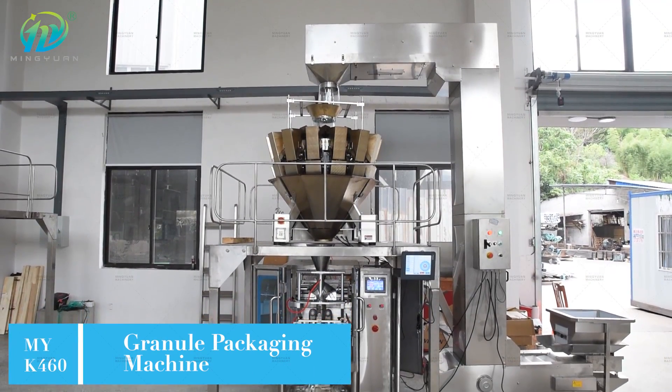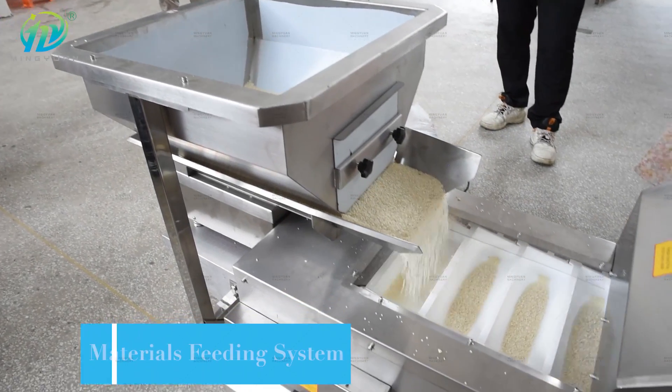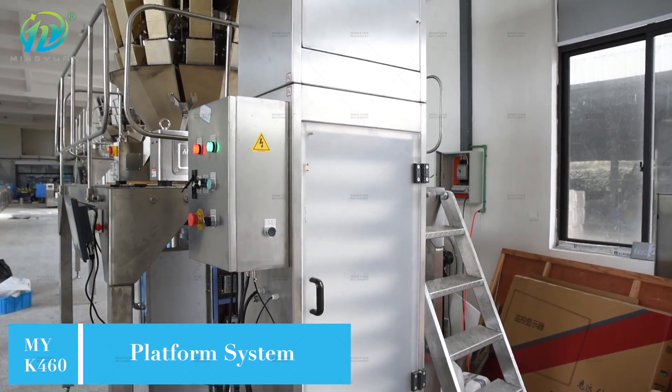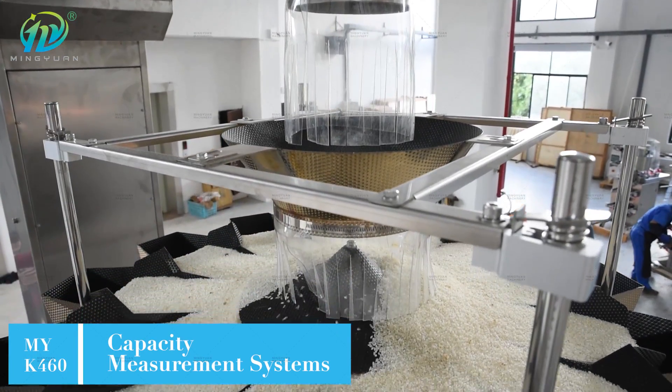MYK 460 Granule Packaging Machine. Speed is 30-75 bags per minute. With full automatic waveform fill seal, it makes it efficient and simple to use. Adopts an intelligent operating system including PLC and touch screen, making it convenient to operate and maintain.